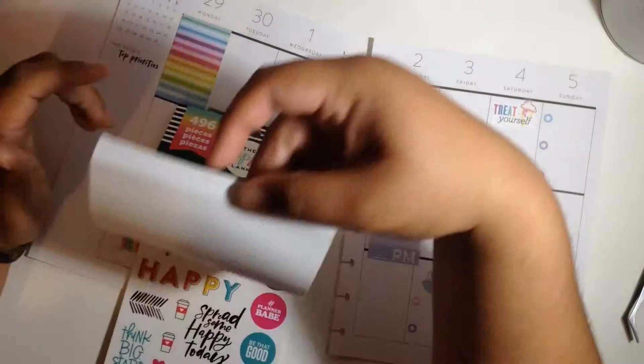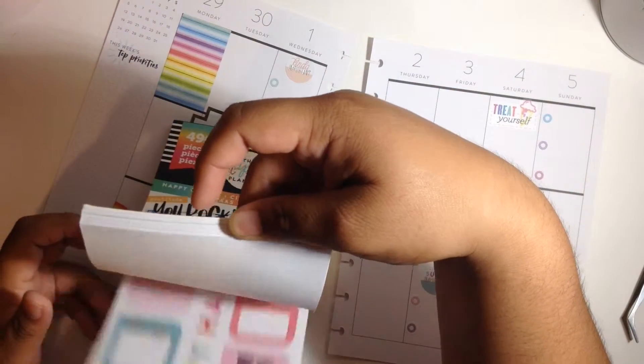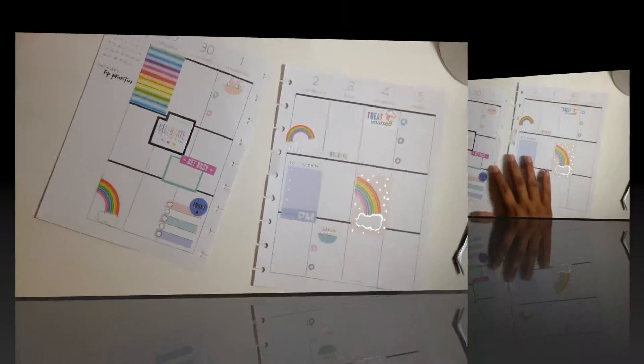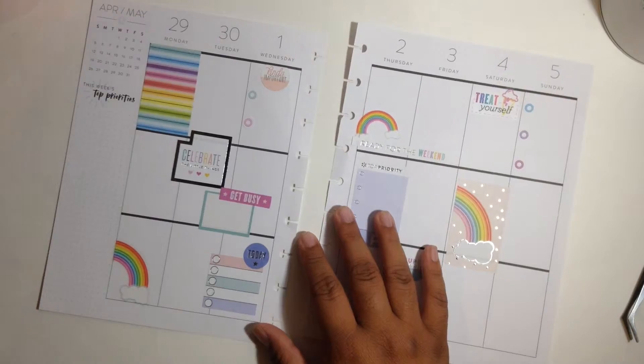I think I'm pretty much finished with this week's spread. Here I'm just looking through the happy quotes looking for a quote sticker, but I couldn't find any. I think I am done for this week's spread.